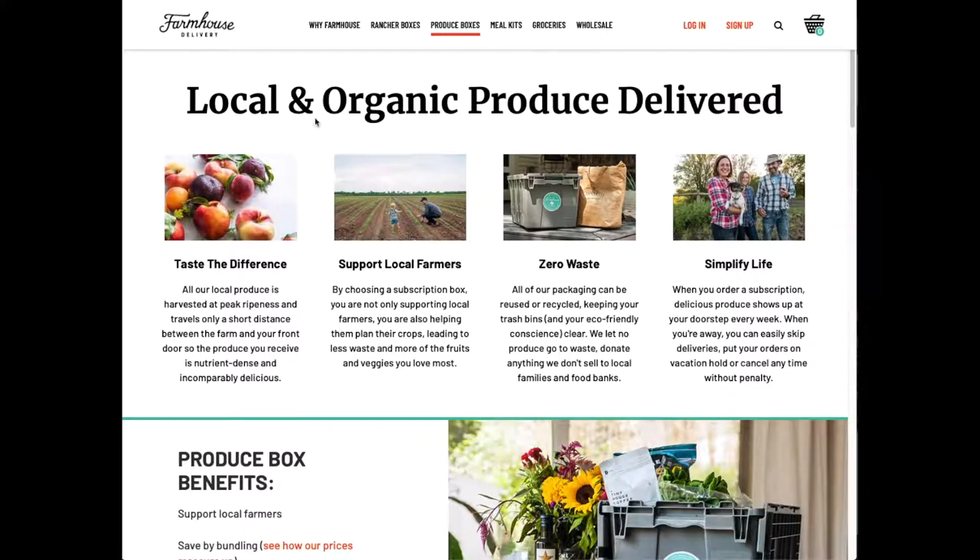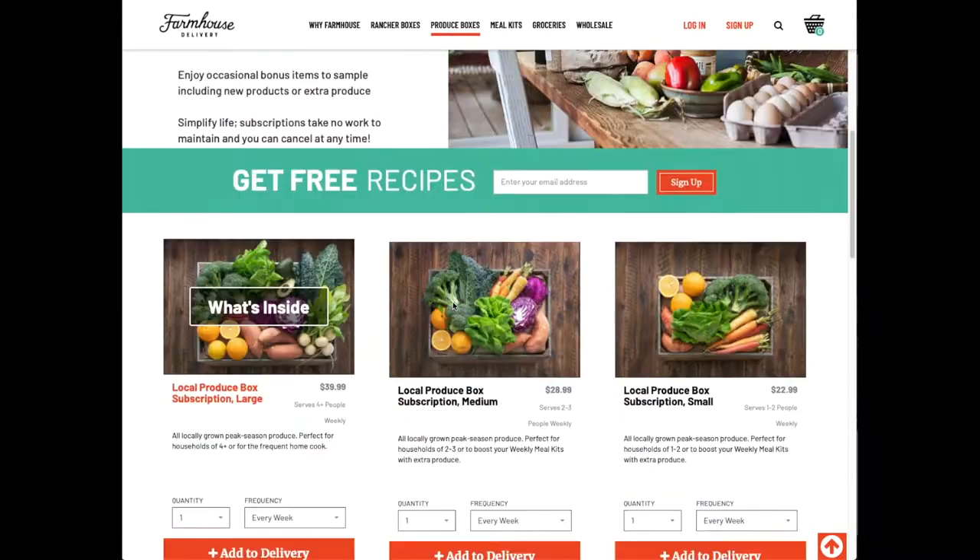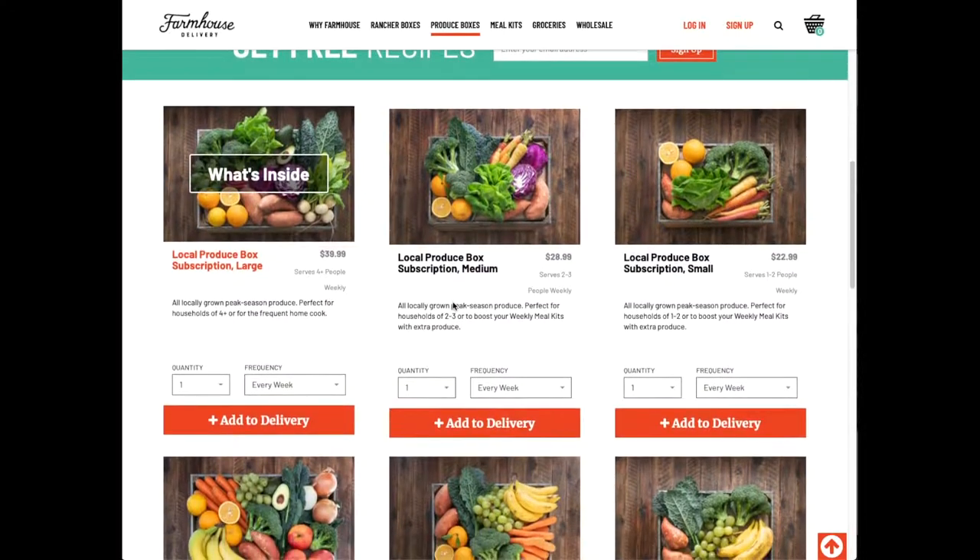We found in our community there's this group called Farmhouse Delivery. They get produce from a bunch of different local farms and put it together in a produce box — a farm box for us every week. We have a wide variety of stuff that we're getting every week; it's not the same stuff week after week.